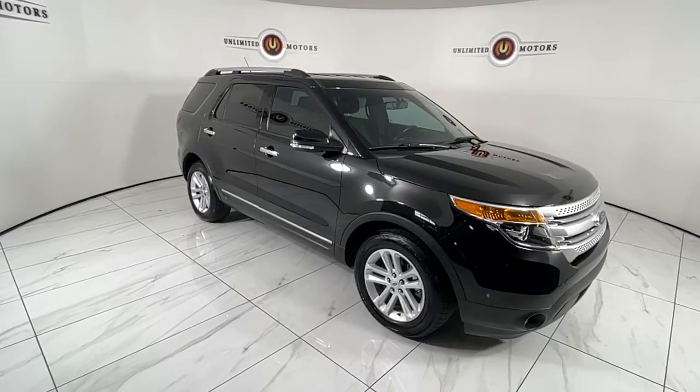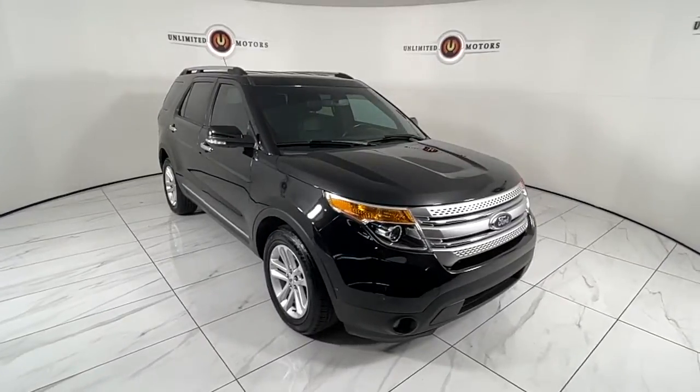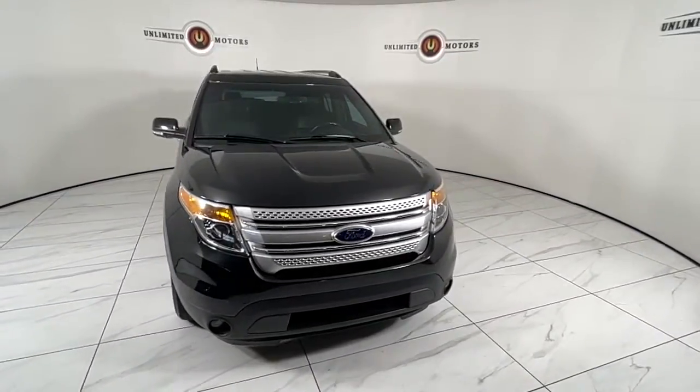Get into a car with value. 2015 Ford Explorer, with less than 110,000 miles on the odometer — this vehicle stands out from the rest.